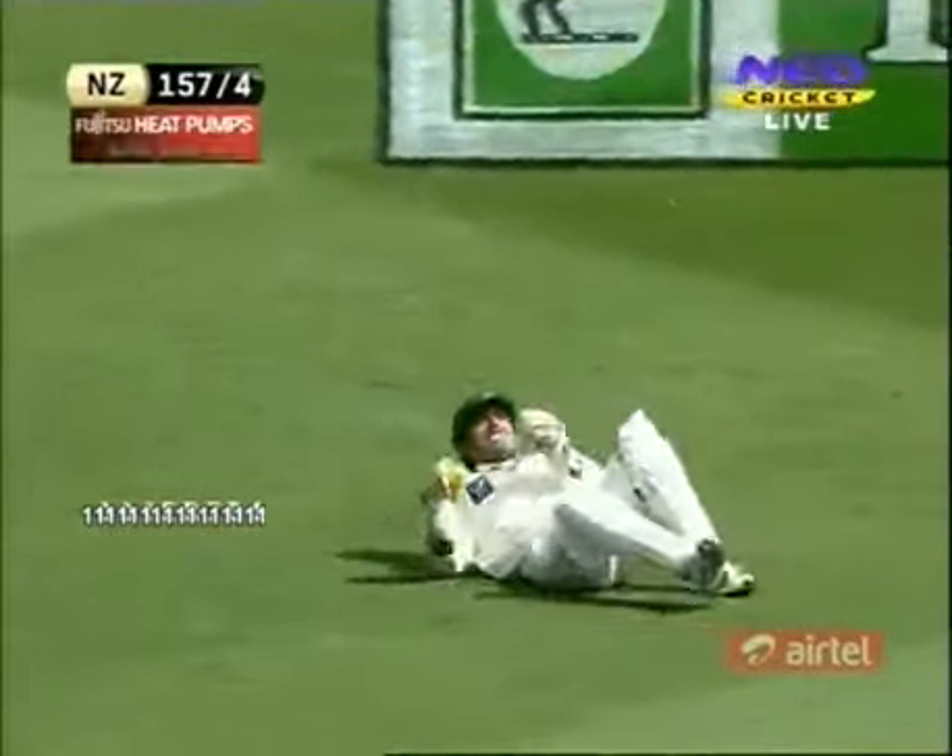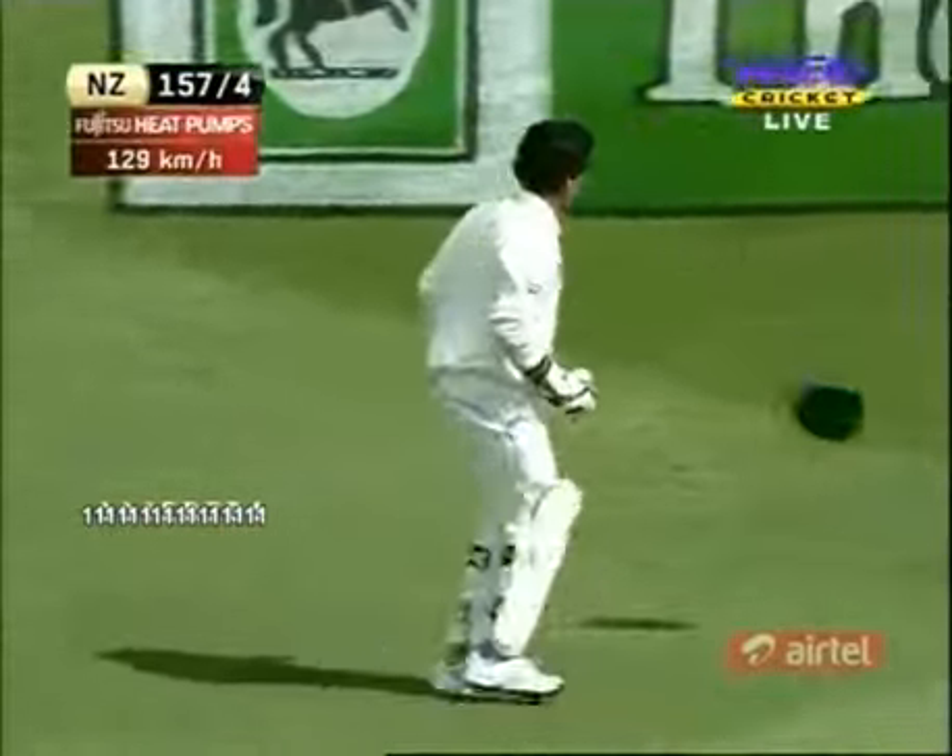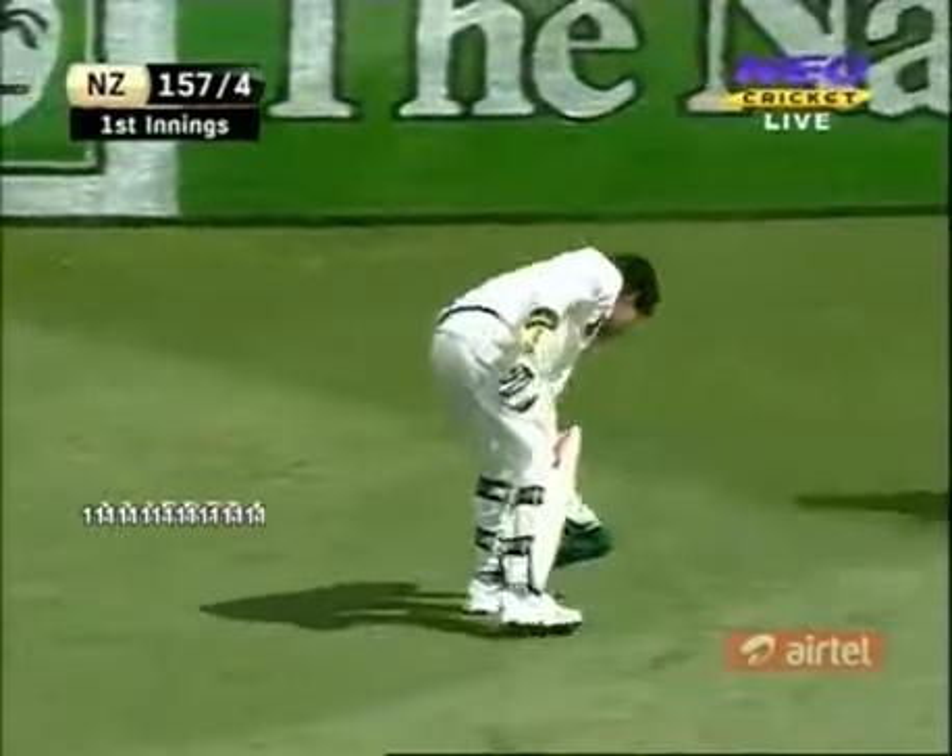Oh, that's a pretty rough one and nicely done by the keeper — outstanding. New Zealand are 157 for four.